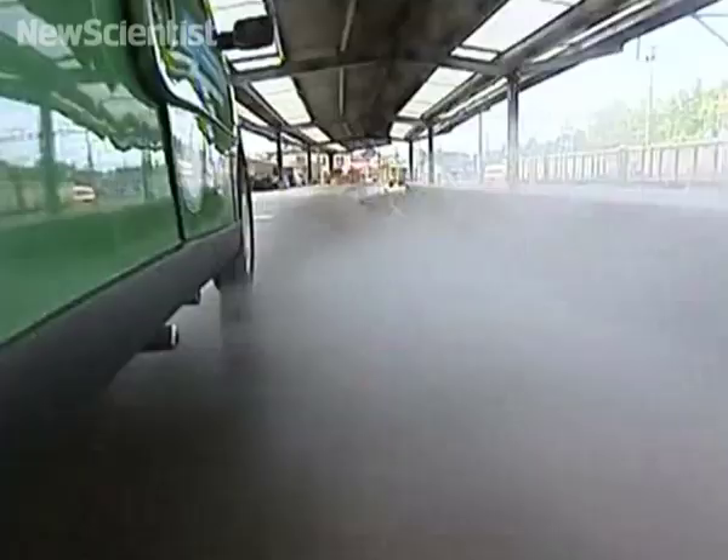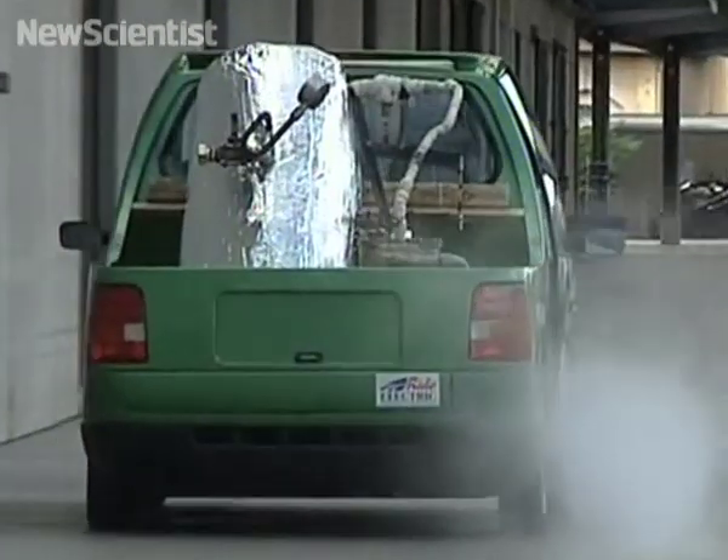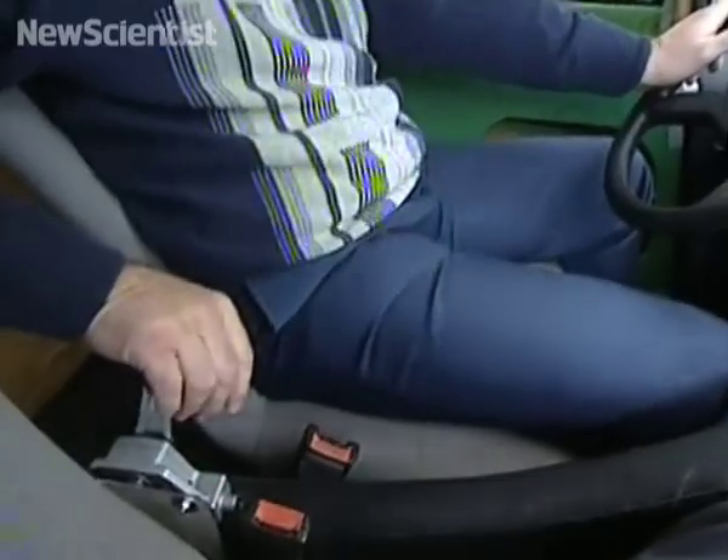This may look like an ordinary smart car, but take a closer look and you'll see that it's powered by steam. Forget batteries or biofuels — Swiss engineer Roger Waller thinks that steam could be used to power cars in the future.